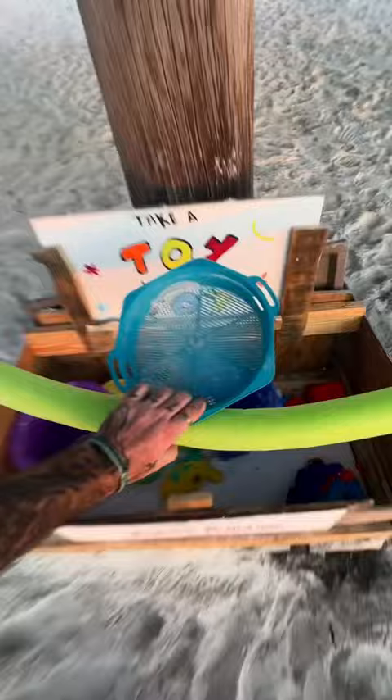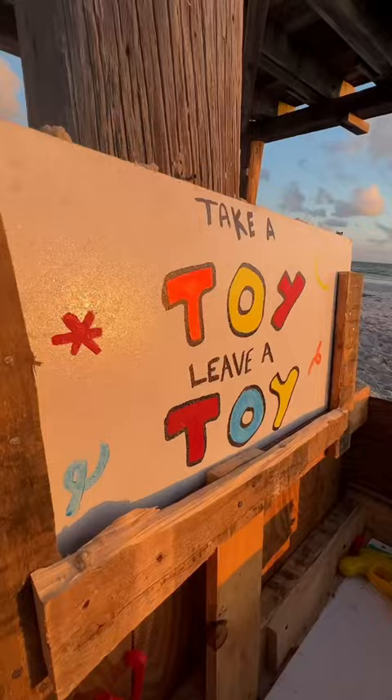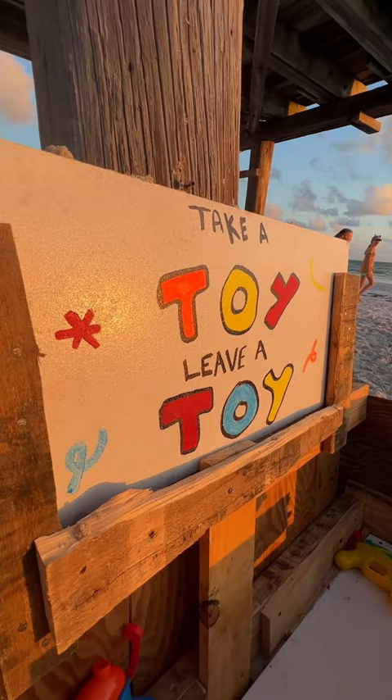And if you visit the beach but you don't have any toys, they're here ready to play with. As long as these toys get back in the box by the end of the day, we have a real chance at fighting plastic pollution from entering our oceans.